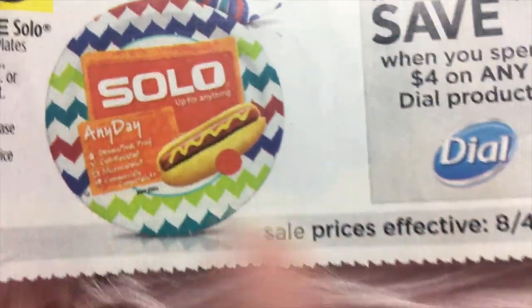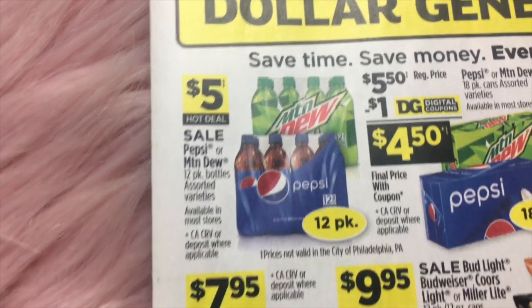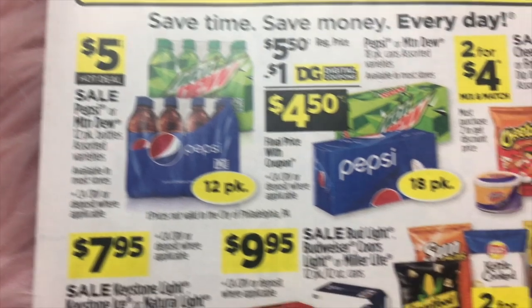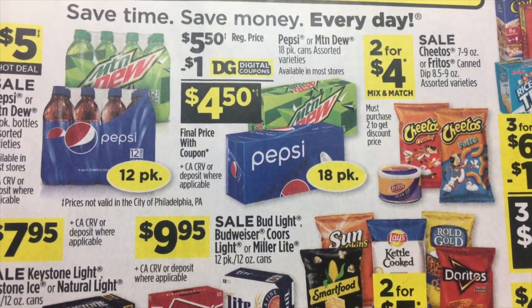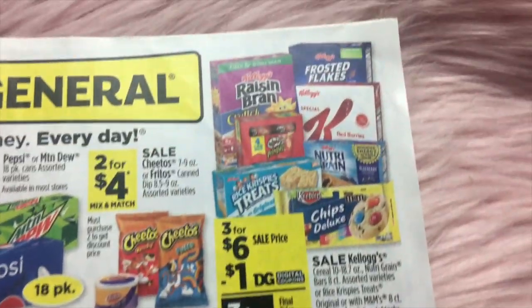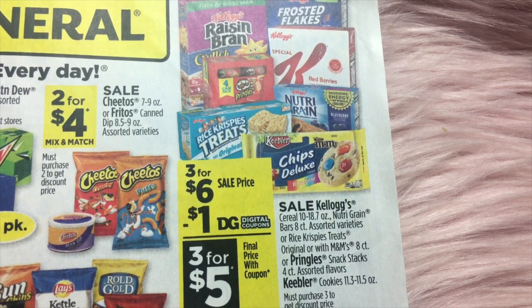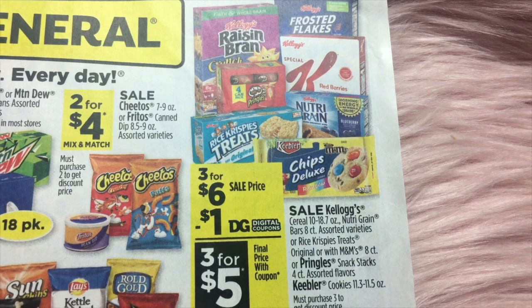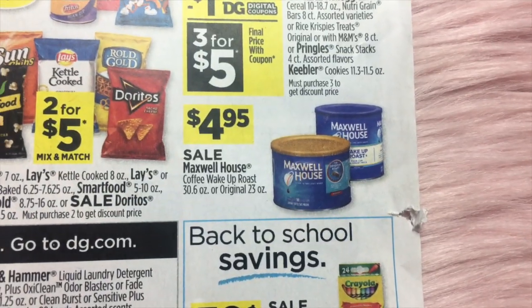So that insert has prices effective August 4th to September 2nd. Now the main ad is August 4th to August 10th. We've got Pepsi and Mountain Dew 12-pack for $5, $5.50 on the 18-packs, two for $4 on Cheetos and Fritos, and $7.95 and $9.95 on assorted beer, two for $5 on chips. Kellogg's cereal, grain bars, Pringles, and even Keebler cookies are included — they are 3 for $6, and we have a $1 digital coupon. $4.95 on Maxwell House Coffee.